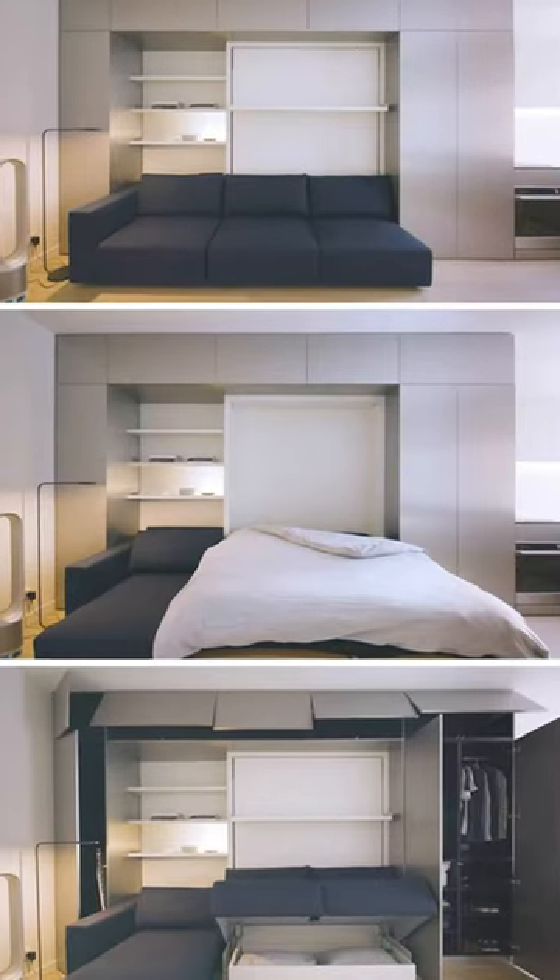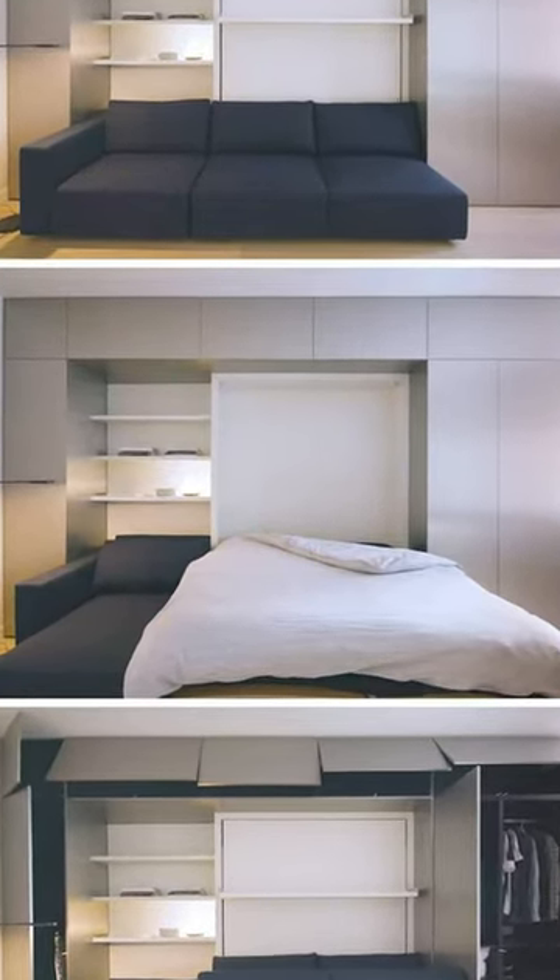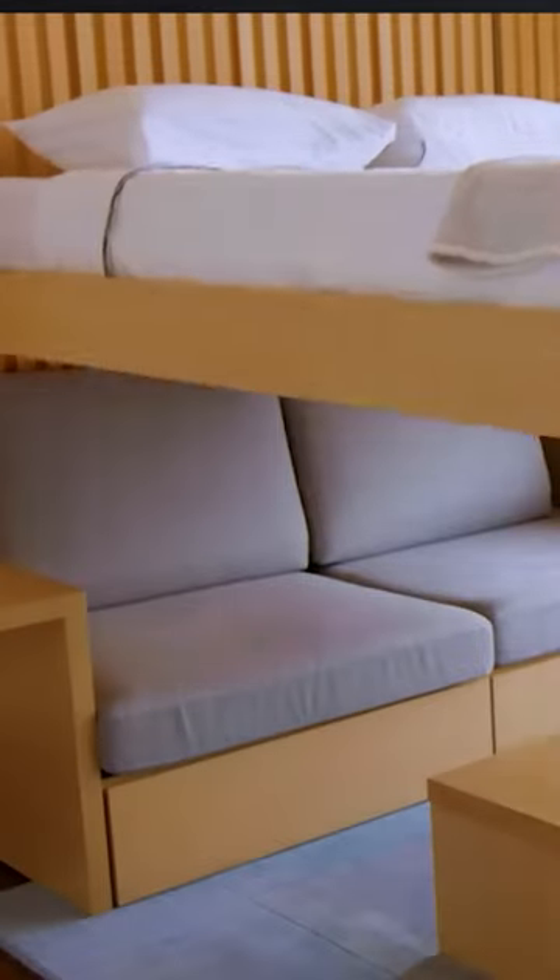Organization and decluttering is an absolute key when it comes to these kinds of spaces. The real secret is the multi-purpose pieces — like a sofa that can be a bed, or something that can hide into a wall or even retract into the ceiling.